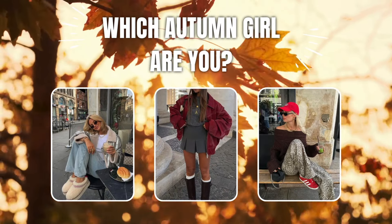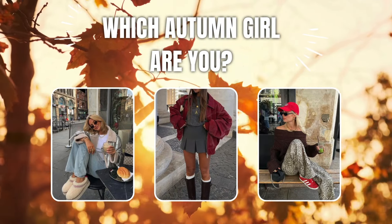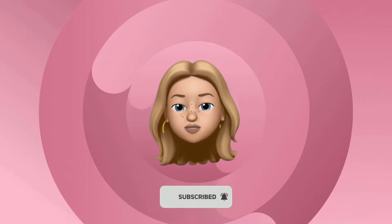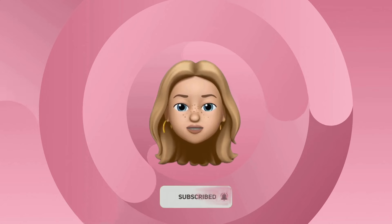Hi guys, welcome to this new aesthetic quiz. Which autumn girl are you? You will have to choose between A, B, and C. Make sure to write down your score for the results at the end of the video.